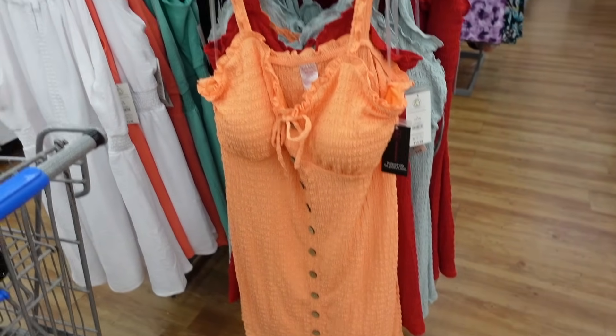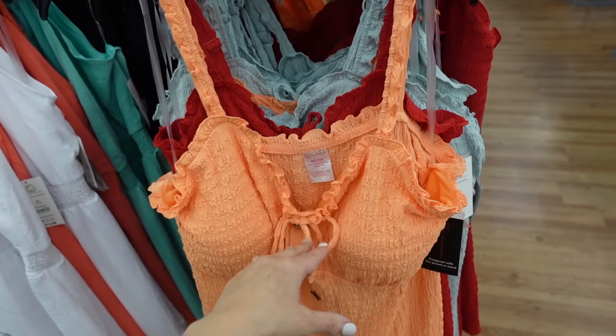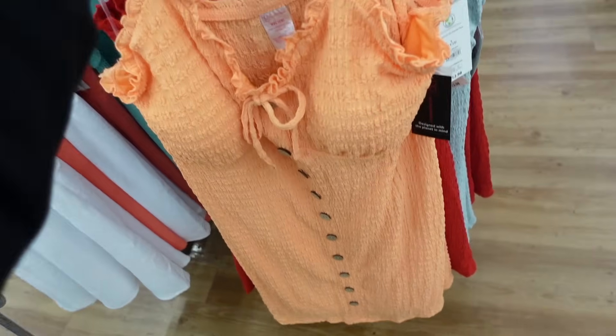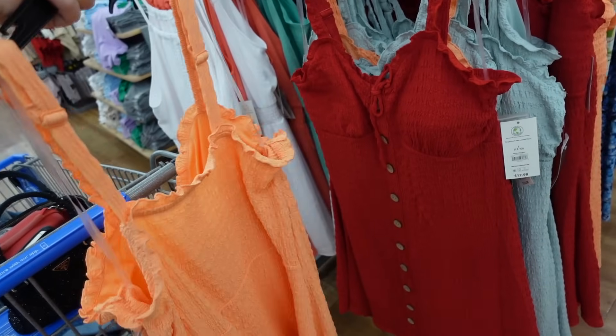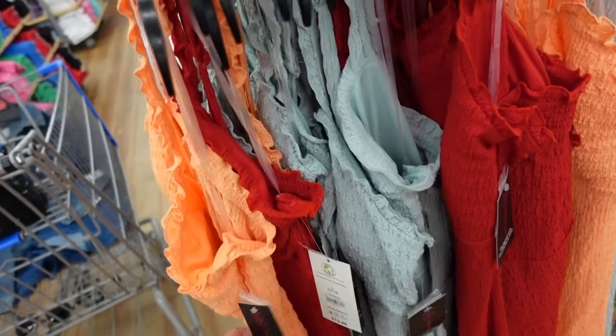New textured dresses from No Boundary. So these have that thicker strap, they have the ruched neckline, they also have this little tie. There's padded cups, fitted through the body, and then shirred in the back. Comes in the orange, red, and mint. And they're going to be $12.98.